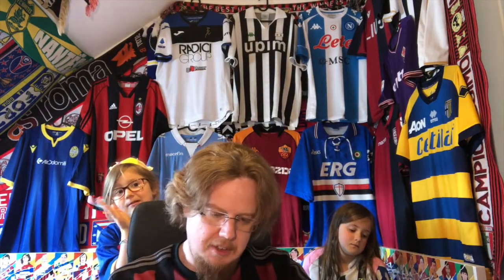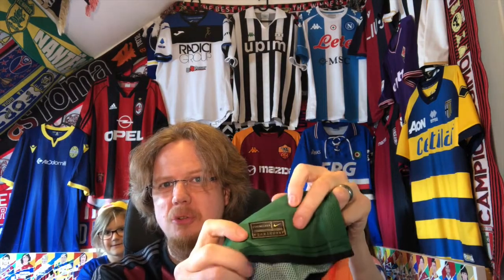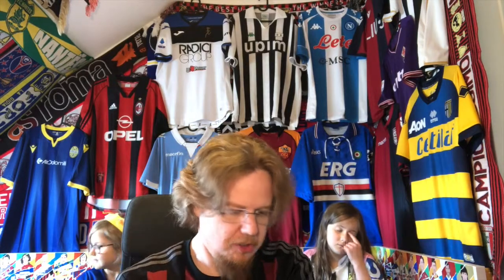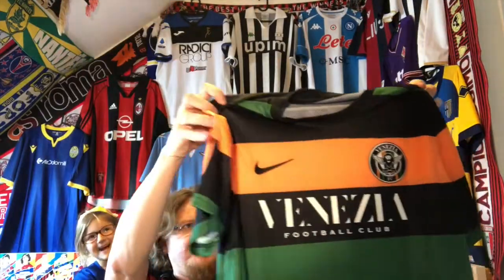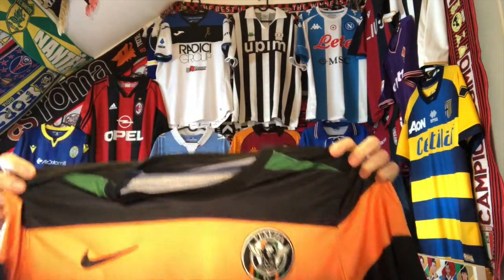I'm actually quite impressed that the authentic tag here is in gold — this used to mean that it's a player issue jersey, but I don't think that this is a player issue jersey. Who knows, though! I really love this one, especially with the Venezia sponsor — it's a perfect fit. I love it, I love it. Do you like the colors? It's very beautiful.